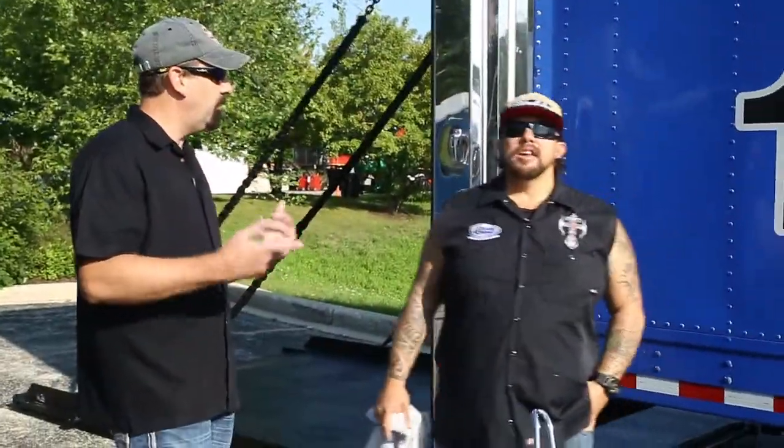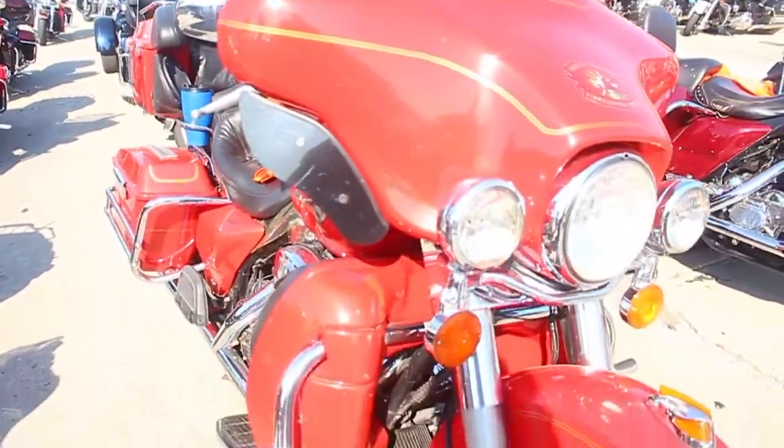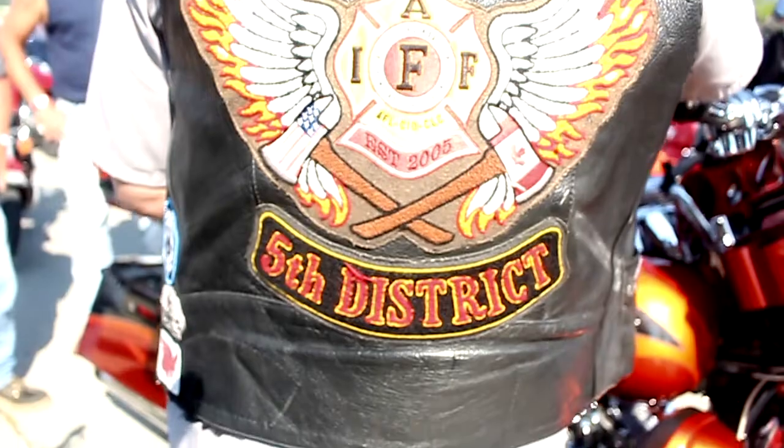I know you're doing the ride today for the Firefighter EMT? Yeah, man, that's an honor. First responders, thank you guys very much. I'll be out leading the ride. Is there a speed limit here? Not today. You're royalty, it's all good.